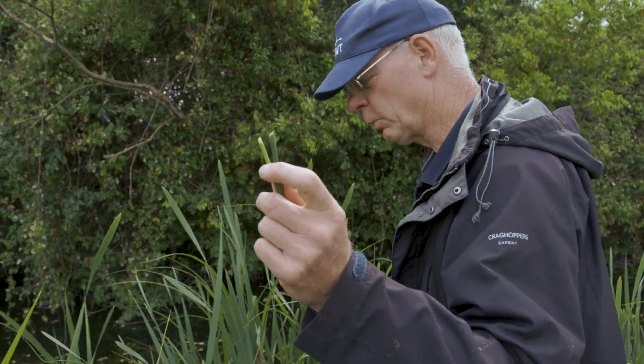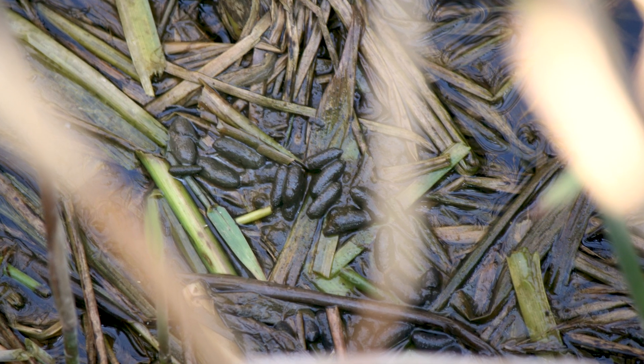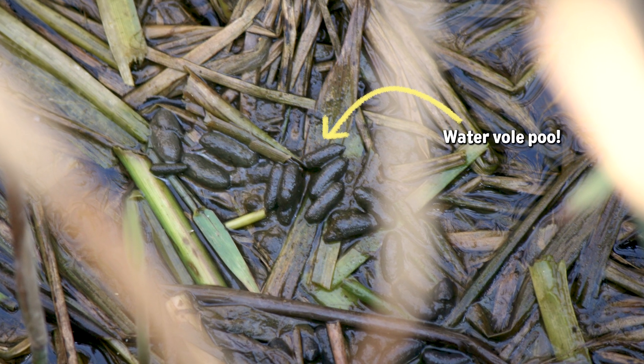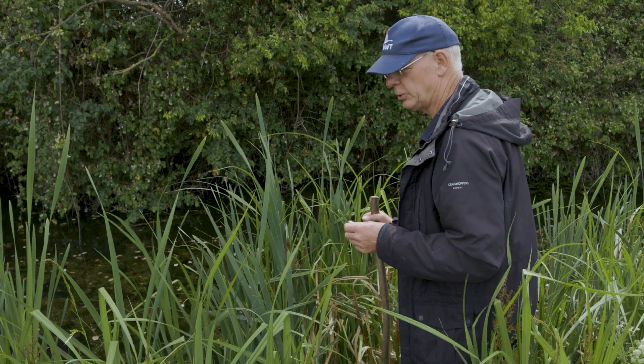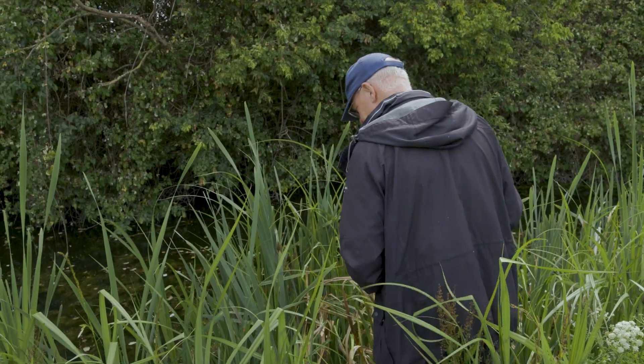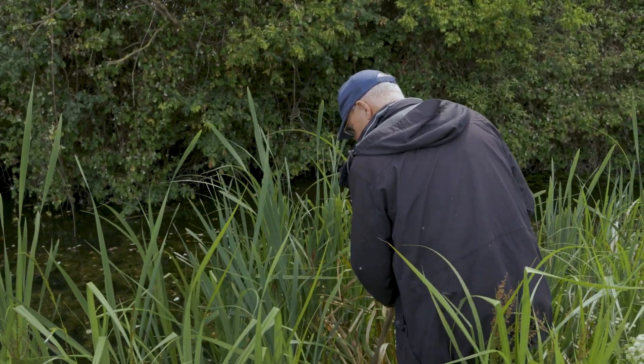The other things we look for are latrines where the water vole uses as a toilet. They're less common to see and very difficult today because it's been raining this morning and that very rapidly washes them away. But the latrines — the droppings that the water vole produces — are almost exactly the same size as a Tic Tac, brown or green in colour, so we know when we've seen those.